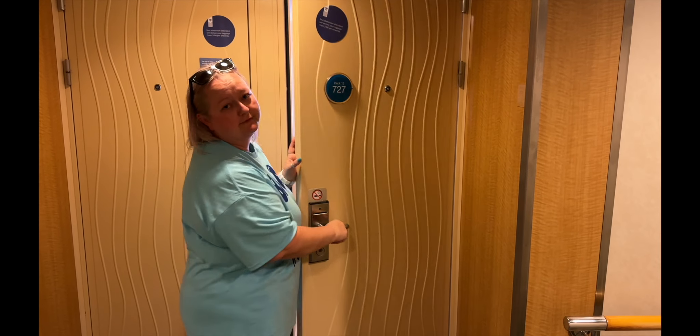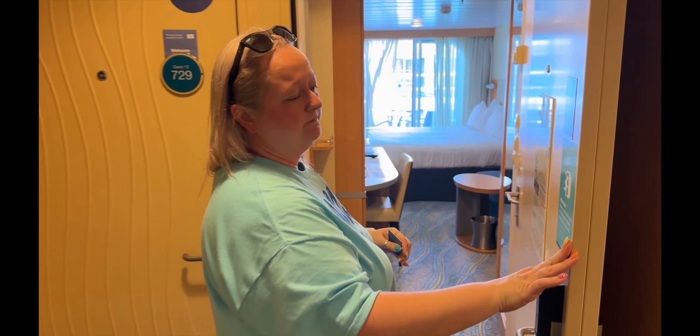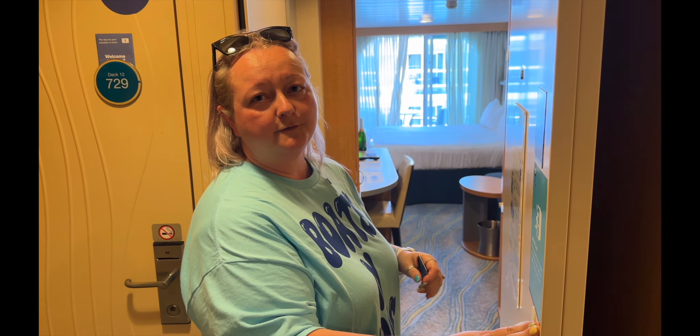Room 727, well, 12-727, and it is a boardwalk balcony on the Oasis of the Seas.